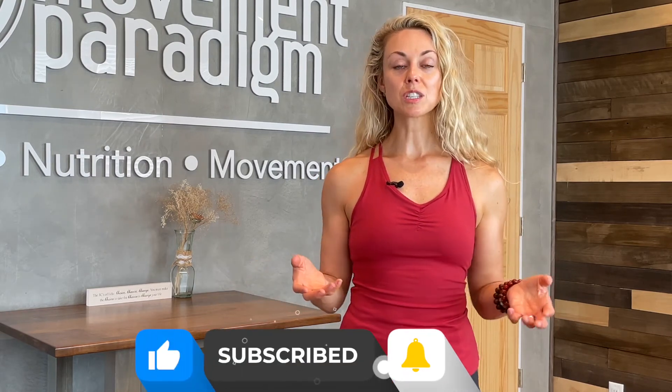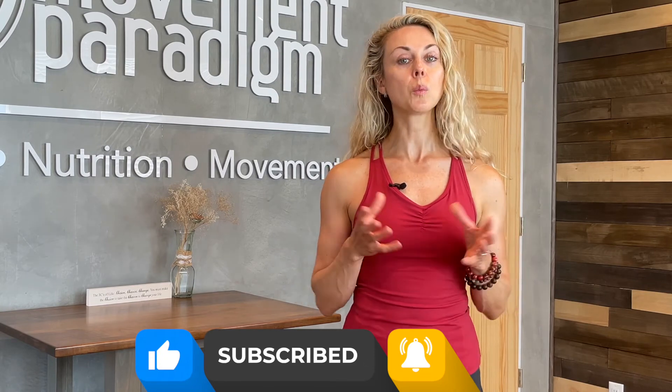As always, thank you so much for joining. If this was helpful, definitely give it a like, give it a share, and make sure to subscribe to our YouTube channel, The Movement Paradigm, for weekly tips on mindset, nutrition, and movement.